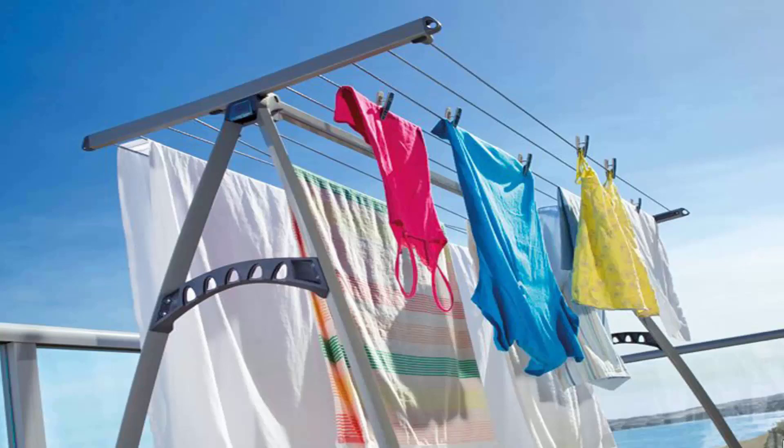Some of the lighter models do blow over, but the Hills Portable 170 and the Eco brand that we carry are sturdy enough that they don't blow over in the wind. The benefit with these units is you can get bigger items like sheets and towels on them, and generally you can get two to three loads of washing on this style of unit at any time.